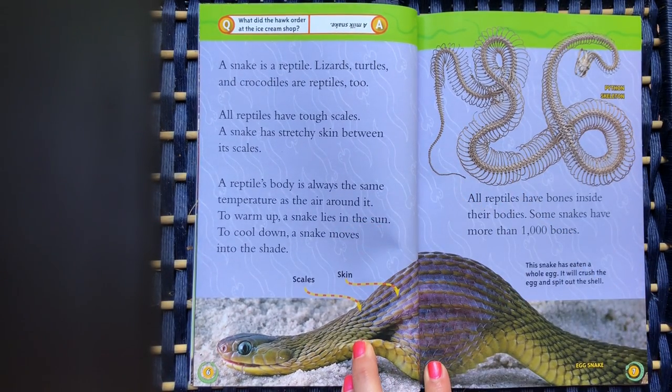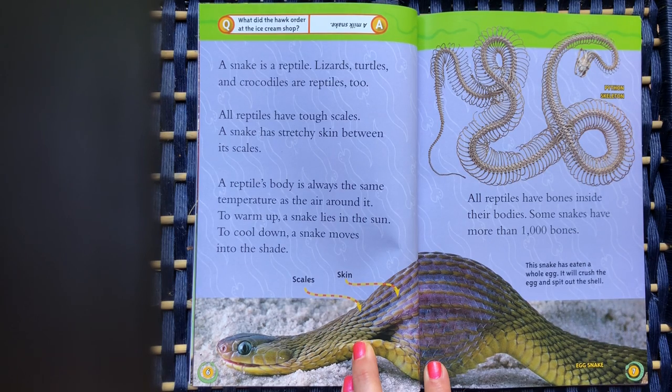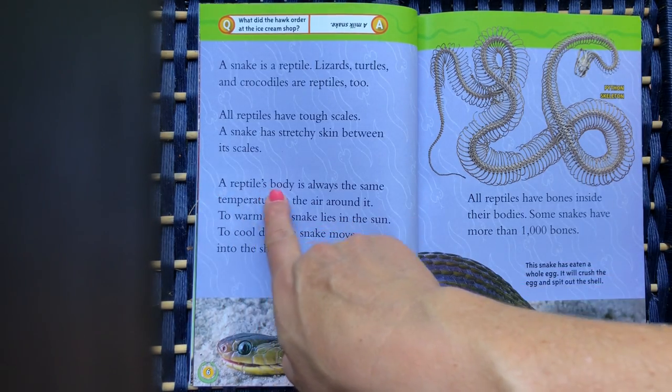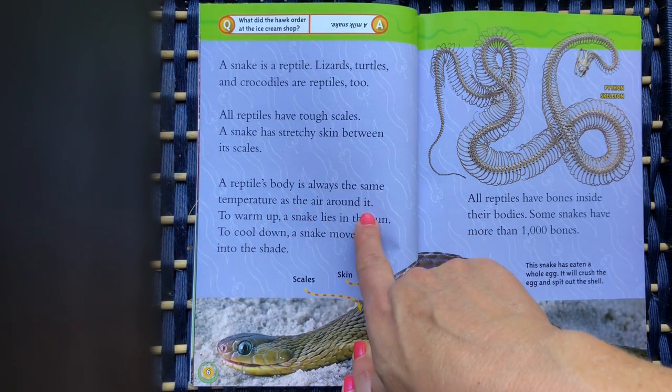A snake is a reptile. Lizards, turtles, and crocodiles are reptiles too. All reptiles have tough scales. A snake has stretchy skin between its scales. A reptile's body is always the same temperature as the air around it.